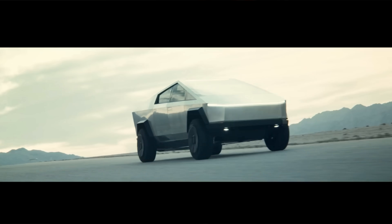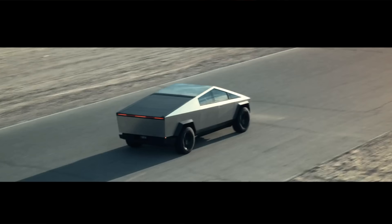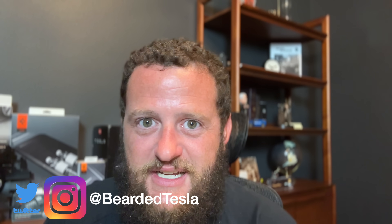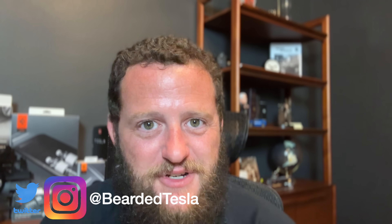This is very disappointing for those who plan on using it for towing, but for urban dwellers with no plans of towing, 350 miles is going to be ample range for a pickup truck. Let me know in the comments what you think the launch edition is going to look like — what's the range, what's the price? I hope you enjoyed this video. Give it a thumbs up, subscribe to the channel, and follow us on Twitter and Instagram at Bearded Tesla. Thanks so much for joining us, we'll catch you next time.